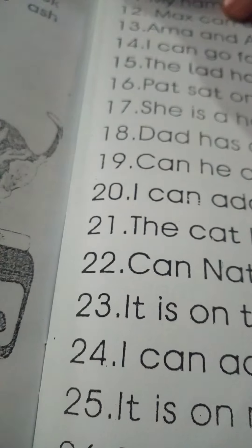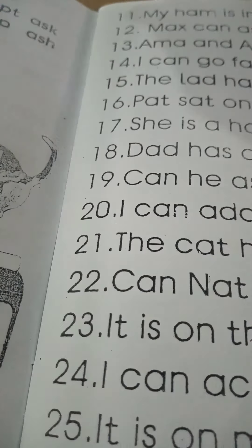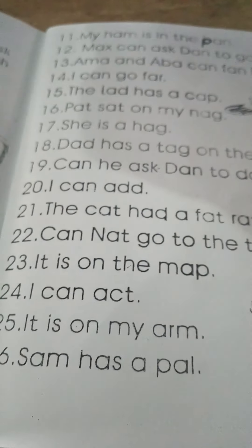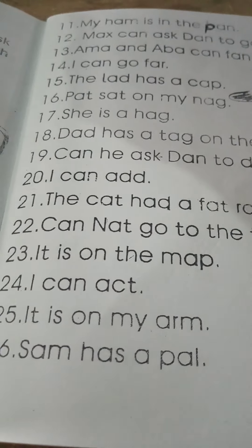So these are the end of the sentences — the three-letter word sentences. Until we meet again, bye-bye and subscribe.